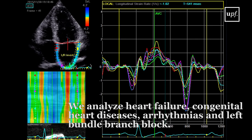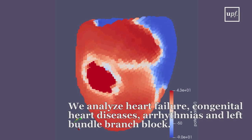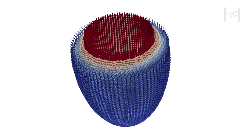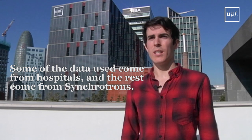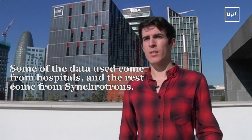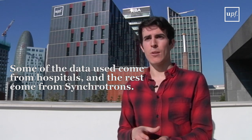Among the diseases we analyse in CardioFunction, we analyse heart failure, congenital heart disease, arrhythmias, and left bundle branch block. Some of the data we use is coming from hospitals and some is actually coming from synchrotrons because it's high resolution data.